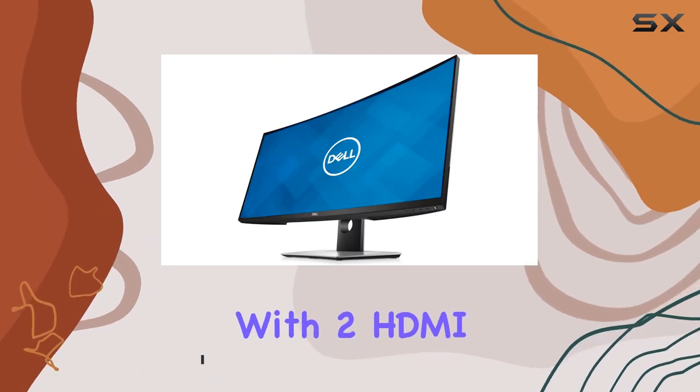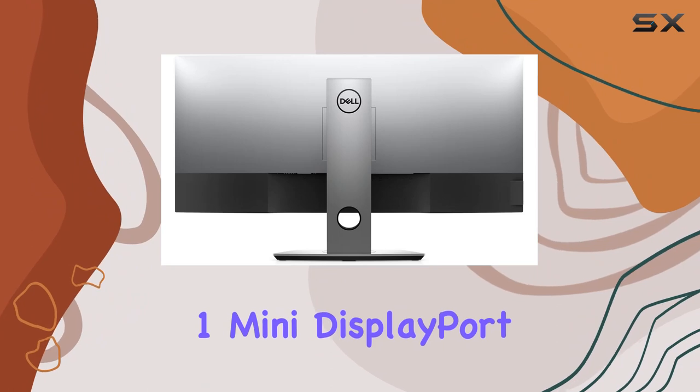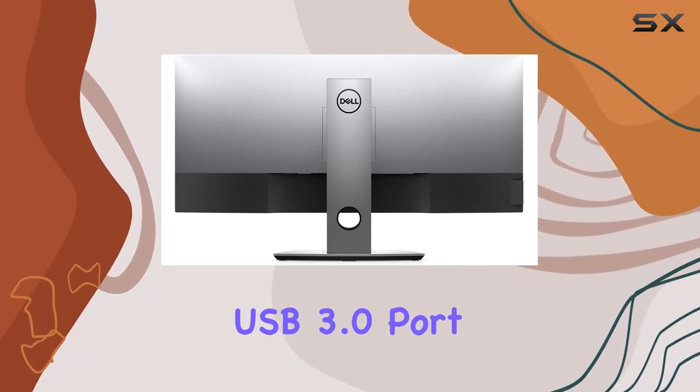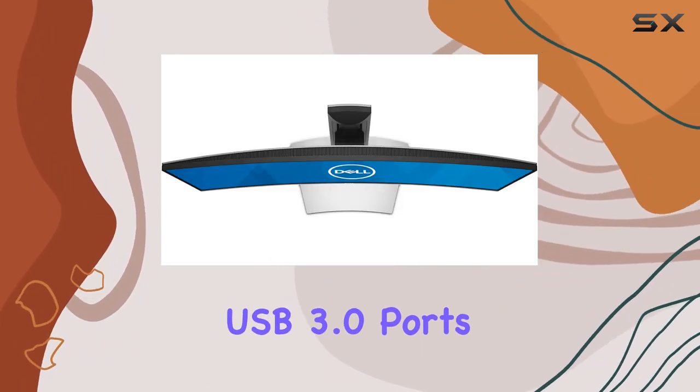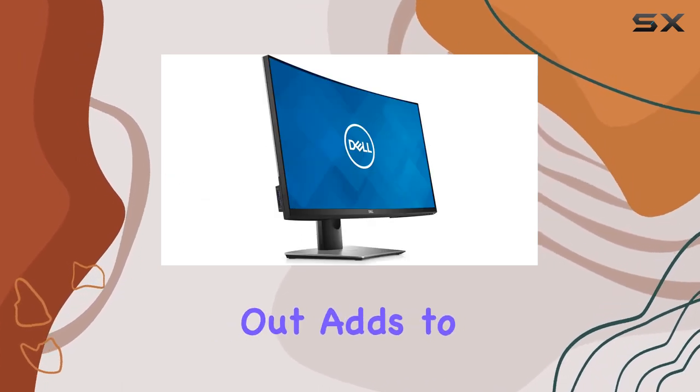Connectivity is versatile with two HDMI 1.4, one DP 1.2, one mini DisplayPort, an upstream USB 3.0 port, and additional USB 3.0 ports on the side and bottom. The inclusion of an audio line-out adds to the convenience.